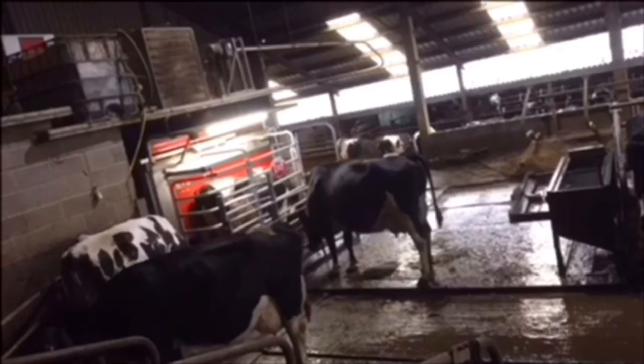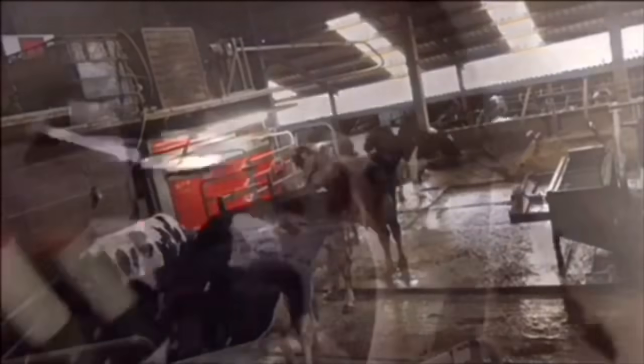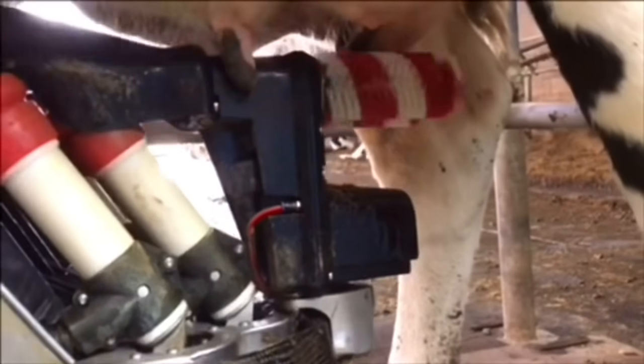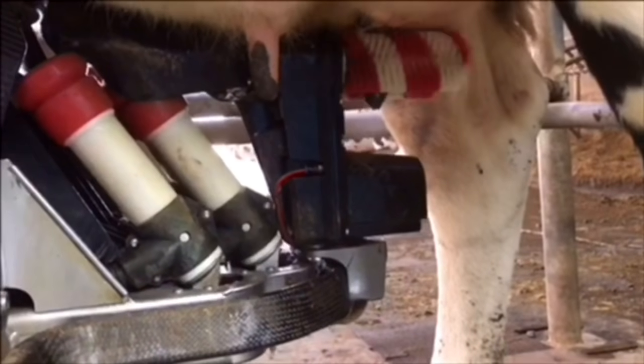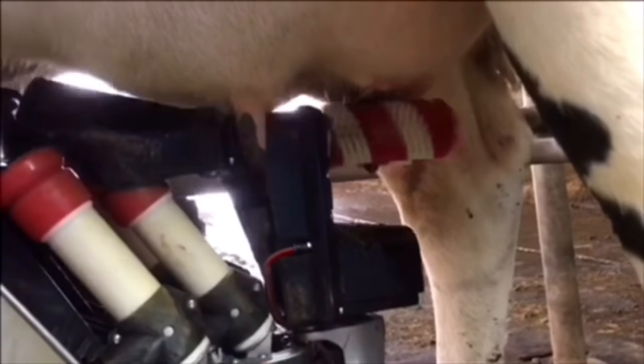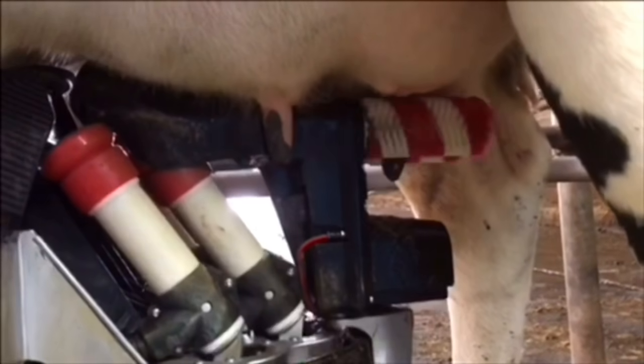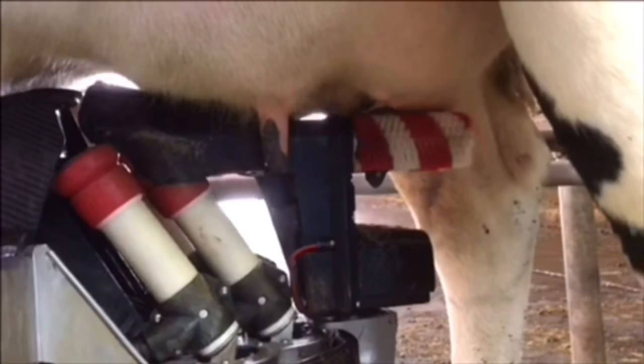It recognises the cow from a collar she wears and it closes the gates behind her. A robotic arm then moves under the cow's belly and gently brushes her udders and teats clean with an antibacterial, to ensure that there are no germs and everything is spotlessly clean before it begins milking her.